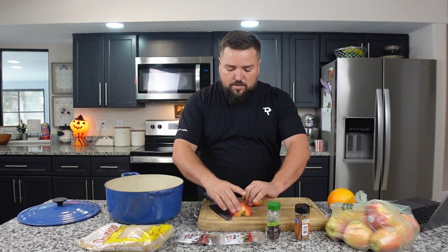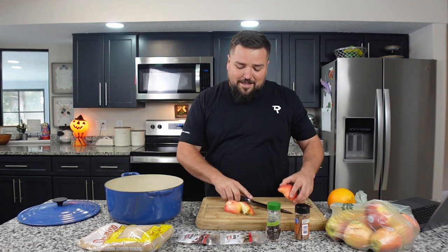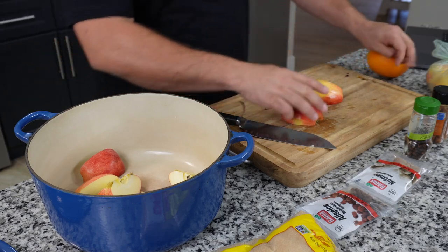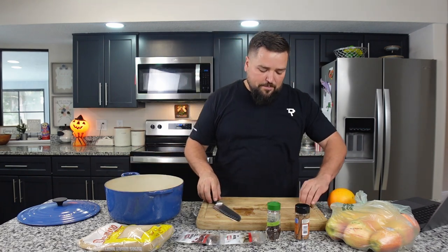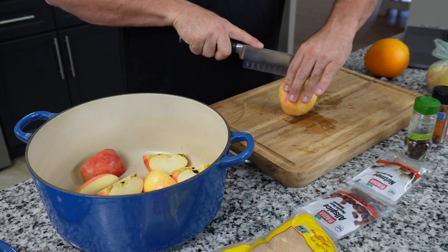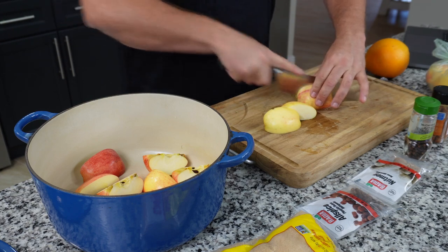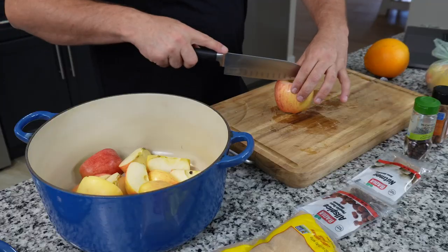You don't need to worry about the seeds, you don't need to worry about the core. I was thinking I would have to core them and maybe peel them, but according to everything I can find online, you can just take the apple as it is and cut it up like this. Since it's gonna be a long recipe, what I'll probably end up doing is start cooking this, get it simmering, and while it simmers I'll work on some other recipe videos.